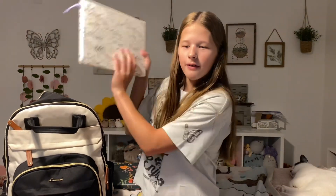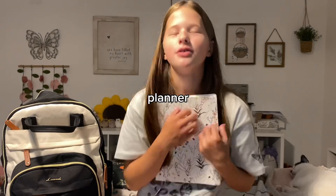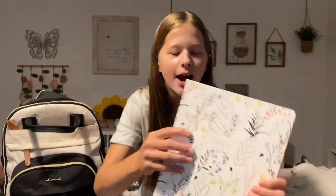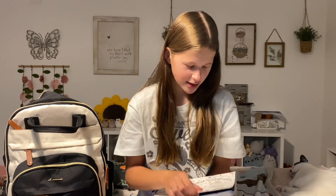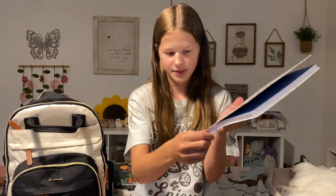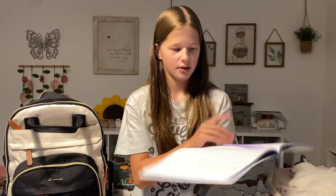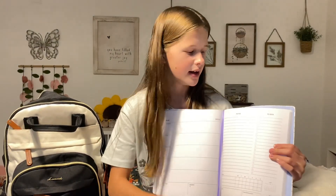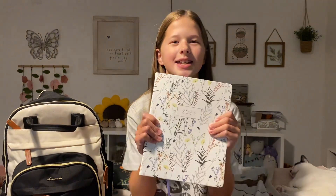Next up we have my planner. I love this planner so much — it's so adorable with all the flowers and plants. I got this for my birthday. Inside it has a place to put all your homework, a place to put notes, to-dos, and some other stuff. I love this planner so much and I'm so excited to use it.